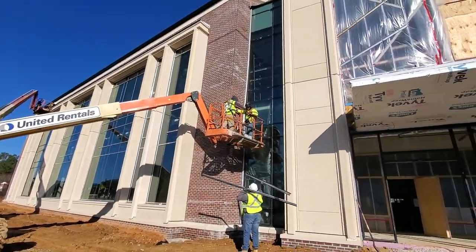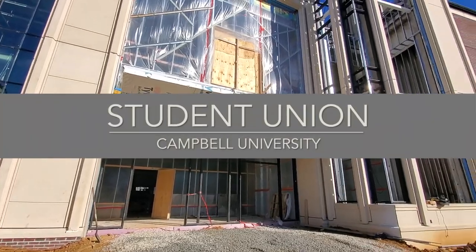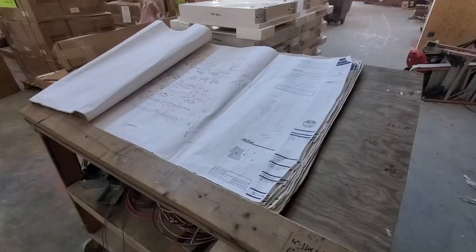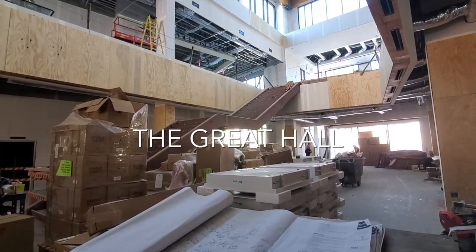Greetings from Boyce Creek, North Carolina, home of Campbell University and future home of this beautiful 115,000 square foot Student Union, expected to be complete by the end of the year. Today's video will focus on the first thing you'll see when entering this facility, the Great Hall.